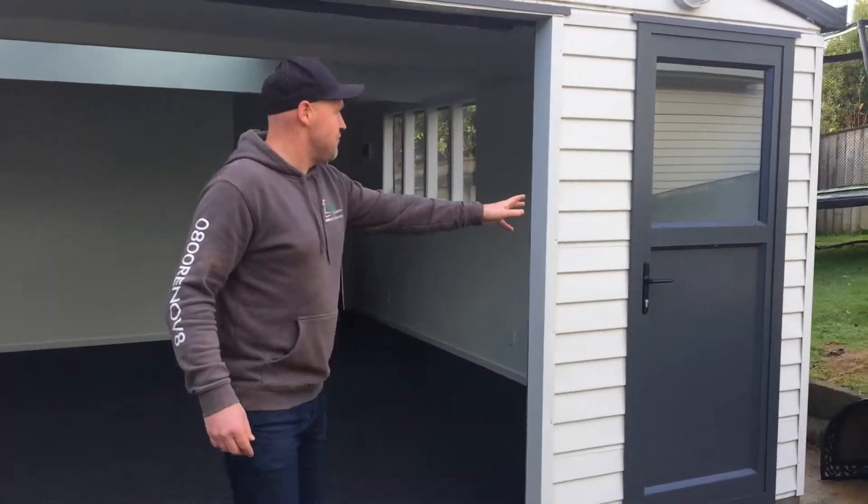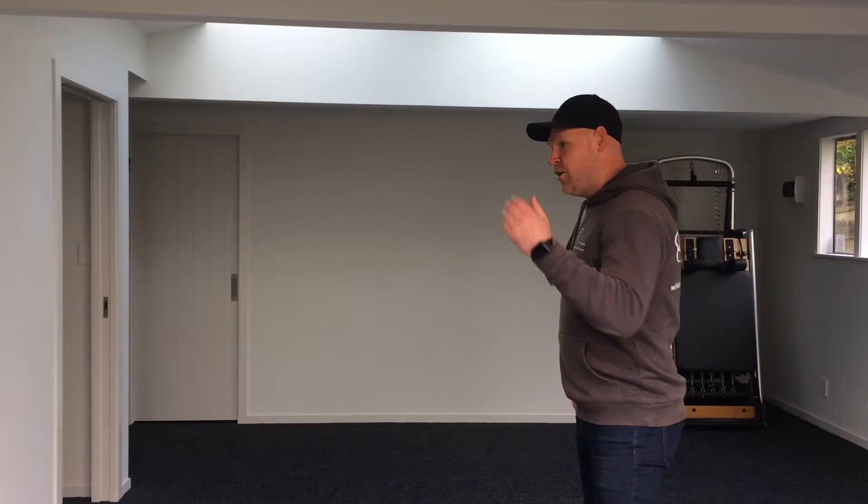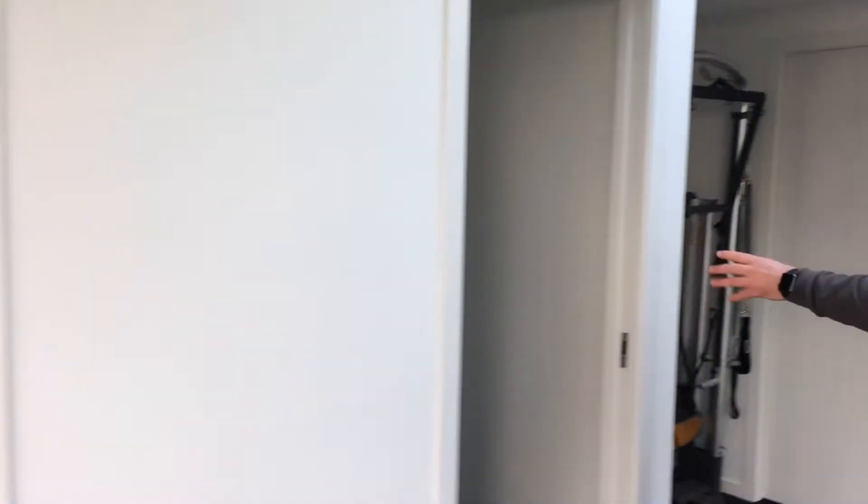Here's the front door where people will be entering through. Roller door for ventilation. We've got a bathroom facility in here — toilet and a vanity. Change rooms in here.